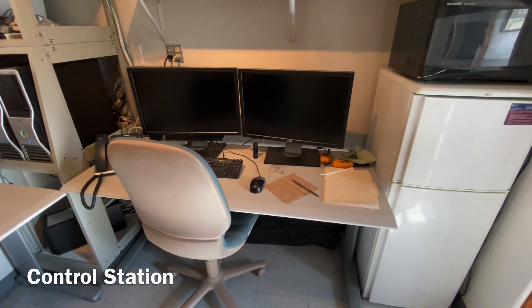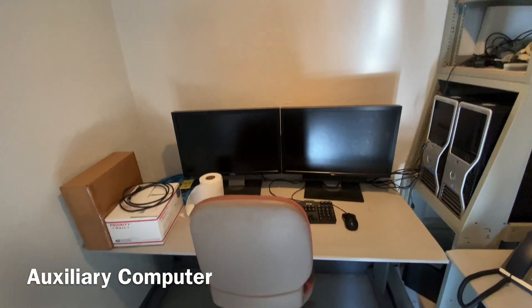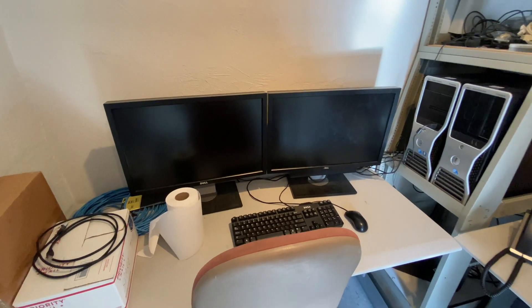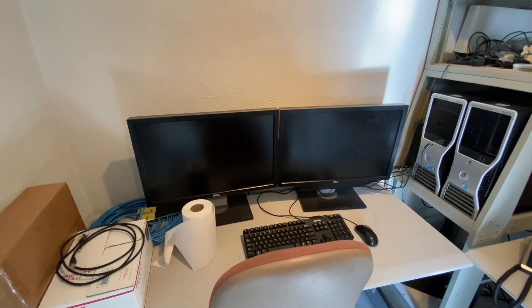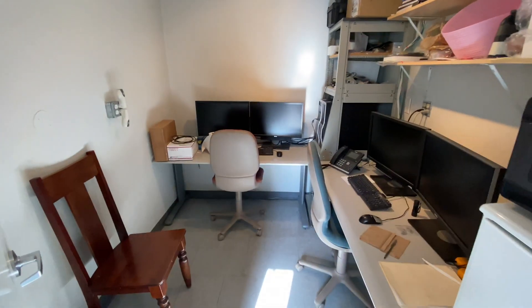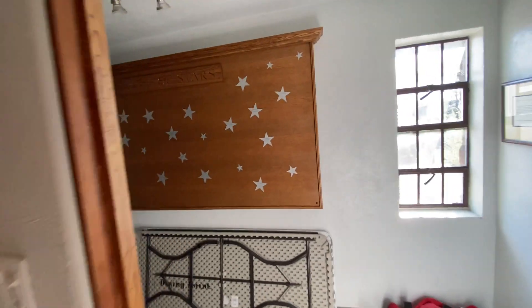This is the computer that actually controls the telescope from downstairs. The computer over here is the auxiliary computer — this is the one used to look up things like the positions of the stars we expect to see in the sky. That is the control room. Importantly: microwave, refrigerator — standard in every observatory because usually you're here for a while.